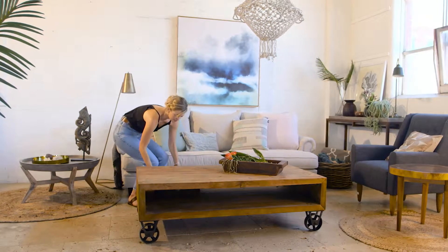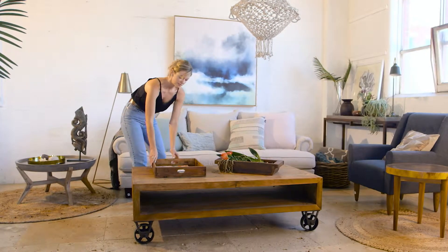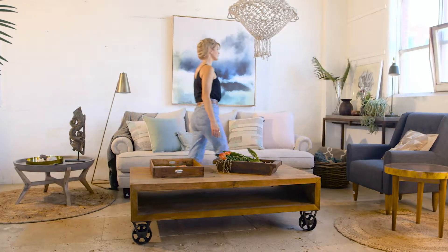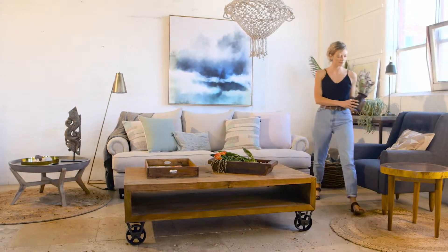Taking inspiration from the Australian landscape in summer, we have used the colours of our natural environment – eucalyptus leaf, sand, pumice and coral – to style a serene indoor living space.